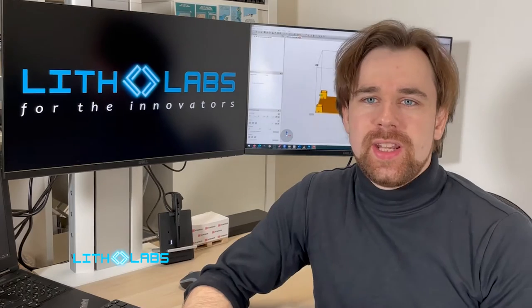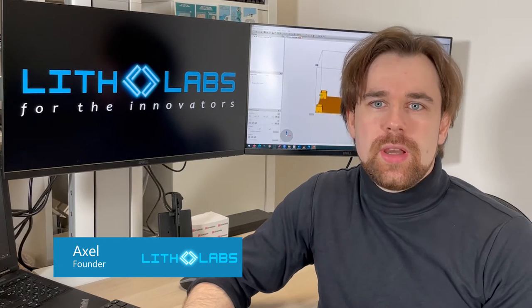Hey, my name is Axel and I am the founder of Lito Labs. Lito Labs is a one-stop solution for professional 3D printing and a reseller of Asiga printers. The printers of Asiga allow us a high customization level to adapt to the needs of our customers with the open software and the open material system.